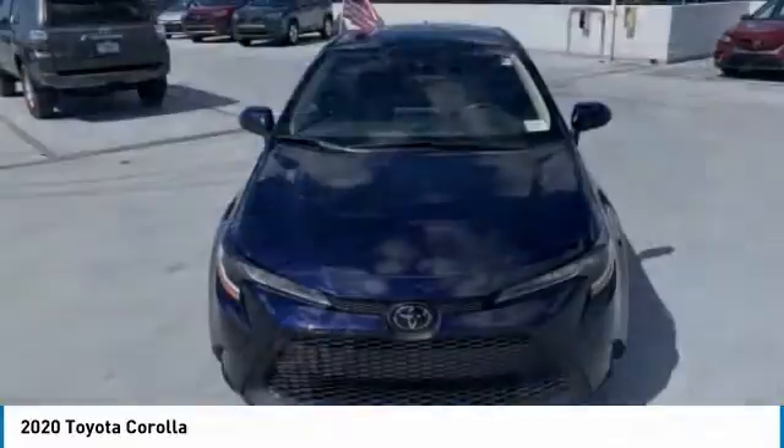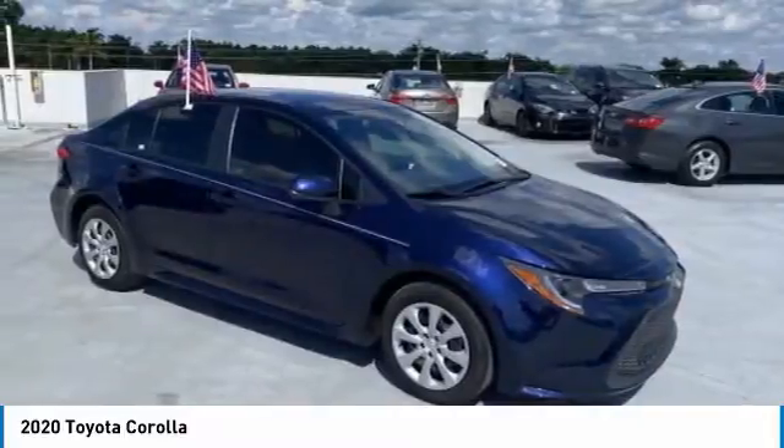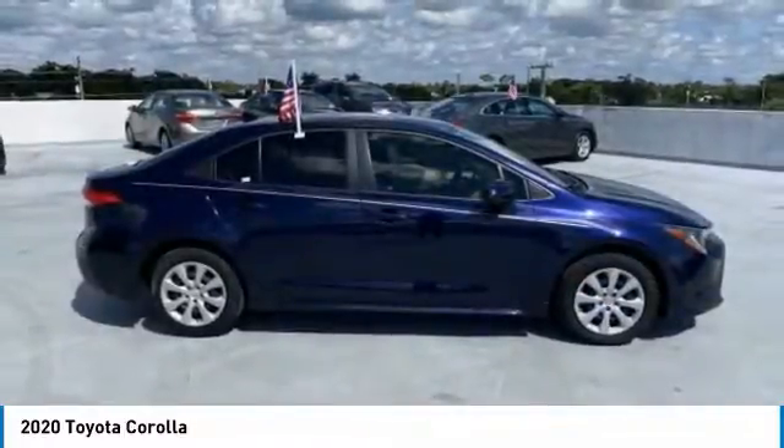Stop by and take a look at the 2020 Corolla. The Corolla is still a great option for those who want dependability, comfort, and value. This vehicle has less than 15,000 miles.